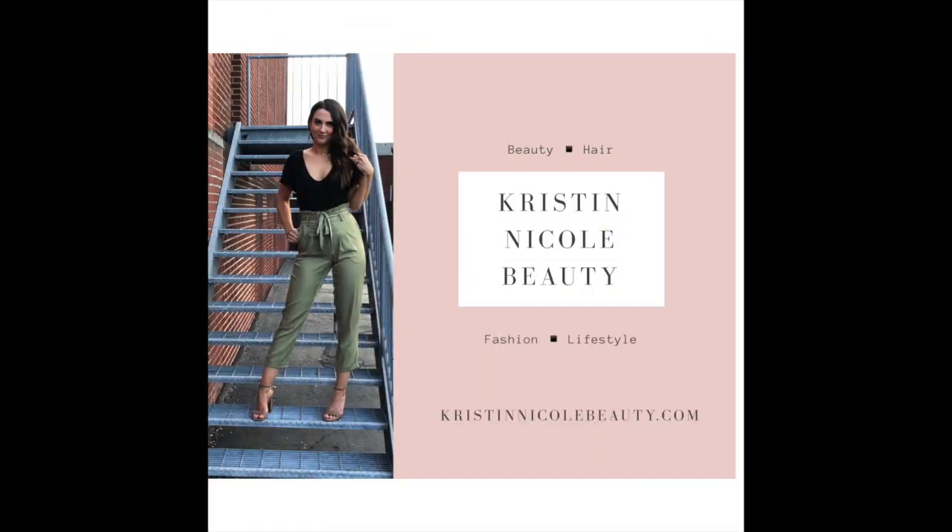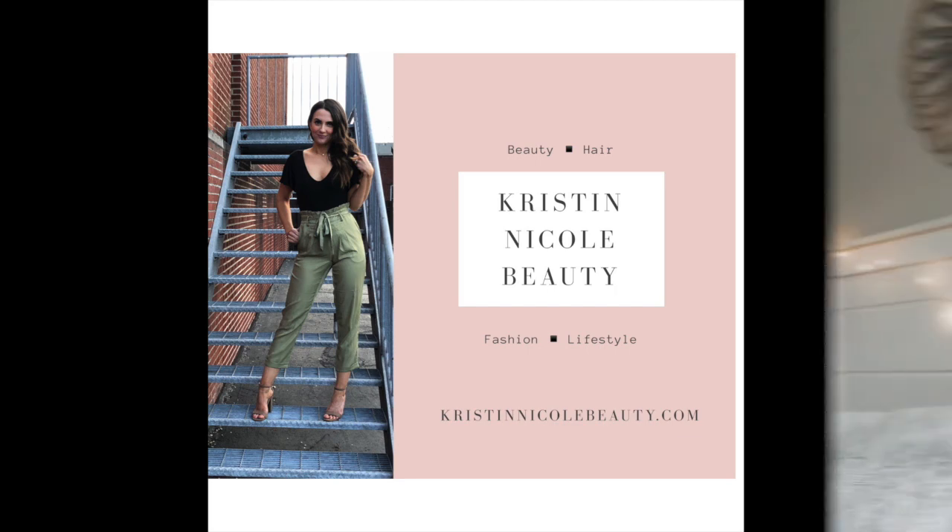Hey guys, welcome back. I'm Kristen and today we're gonna do an Amazon clothing haul. Amazon is one of my favorites and I have a feeling I'm not alone. It's just so nice being able to order things online and get them in two days. But it can be a little bit overwhelming shopping online for clothes because you don't really know if the quality is gonna be good, how it's gonna fit, or how it's gonna look. Hopefully this takes a little bit of the guessing out for you guys.